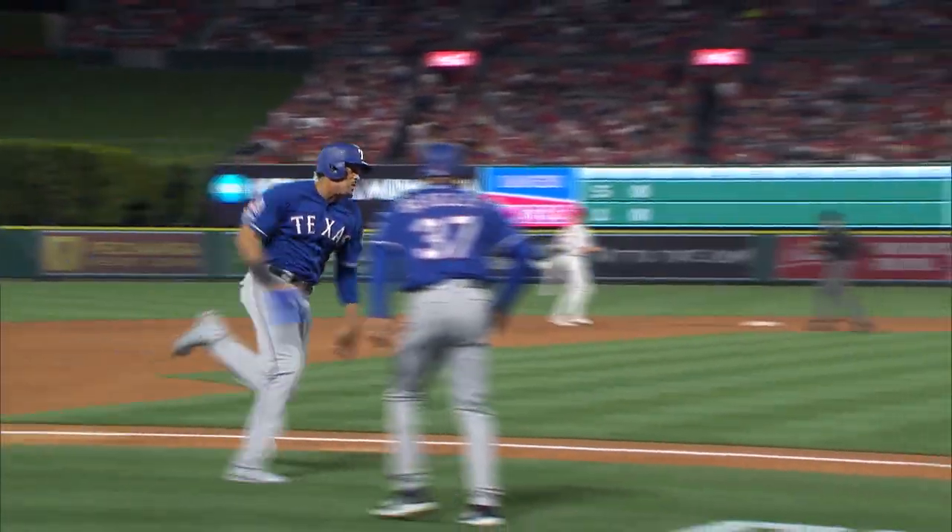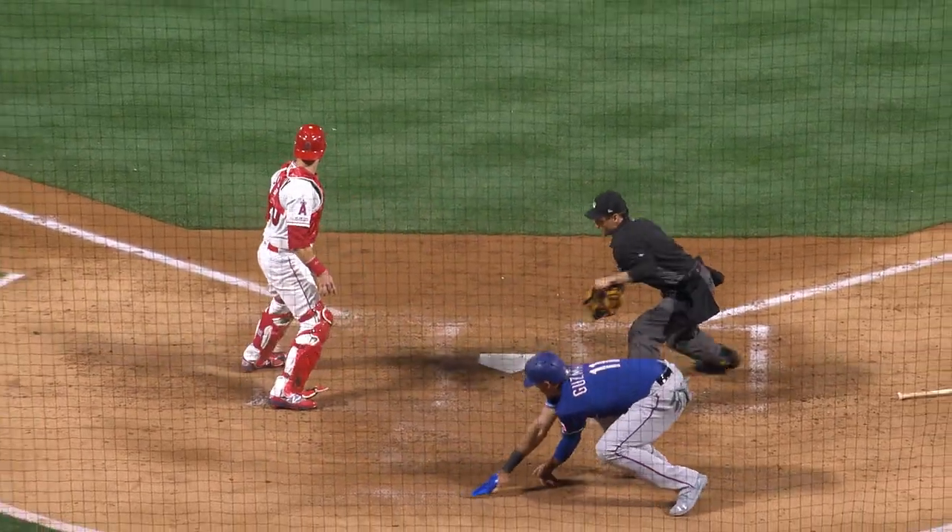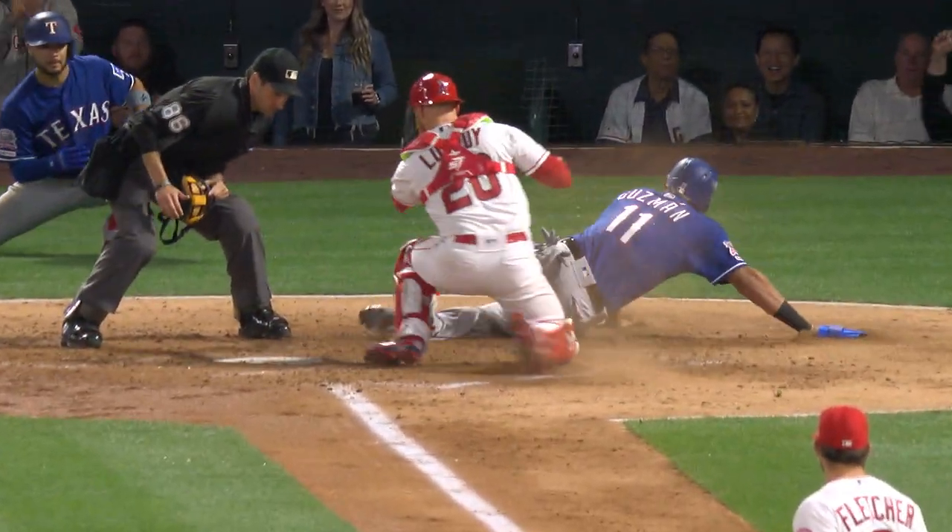Out towards shallow center field and it falls in for a base hit. Guzman is going to be waved around. Here comes the throw from Trout — it's a good one, one hopper. Got it. Easily. Two down. Talk about all the money with a throw — Trout in great throwing position.